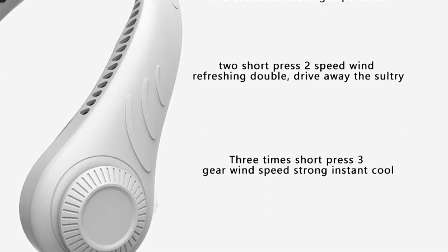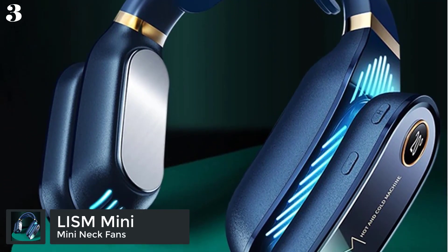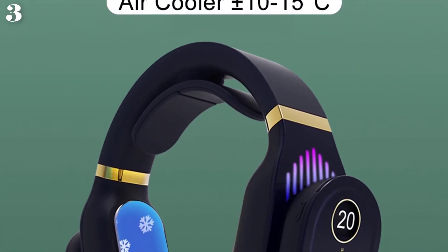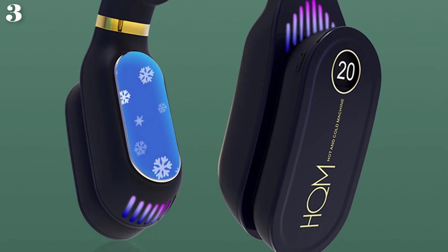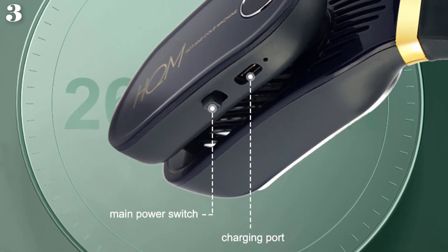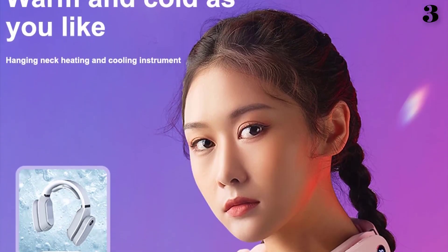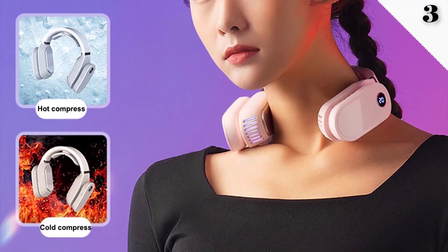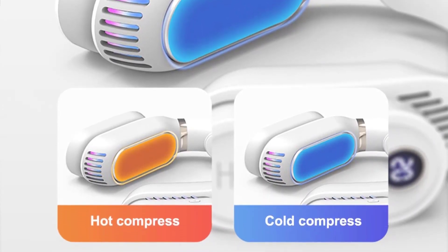Number 3 is the LISM Mini Neck Fan Air Cooler, a bladeless USB rechargeable leafless fan with cooling conditioner and warm heater function. Specifications: rated voltage 5V 1.5A, rated power 4W, working mode 3 levels of hot compress and cold compress, battery capacity 2600 mAh, charging time 2.5 hours, power display supported, temperature display supported, product size 170x40x147mm, temperature adjustment can raise and lower 10–15 degrees Celsius.